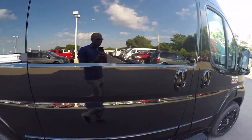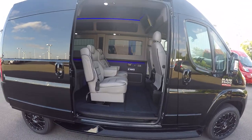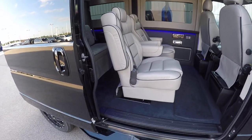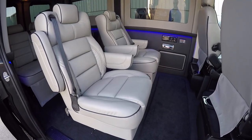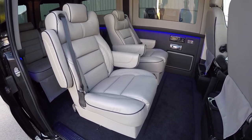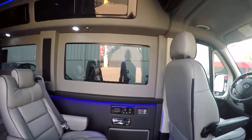Let's jump into the back. All of our Promasters feature a sliding door — you can see how large that opening is, making entry and exit extremely easy. These vans are an excellent choice for mobility applications because of that wide opening and low floor. The interior in this van is a light gray with black piping, black bottom wall, gray upper wall, and dark privacy shades. It looks gorgeous.